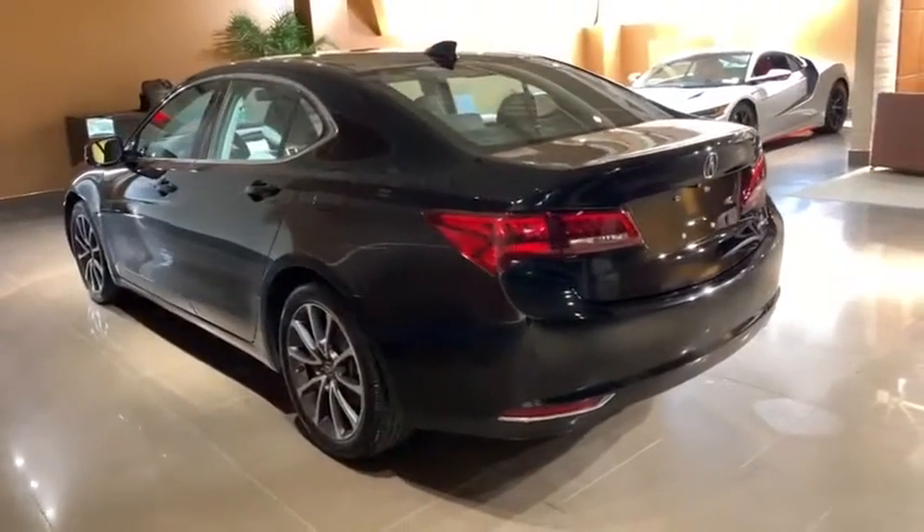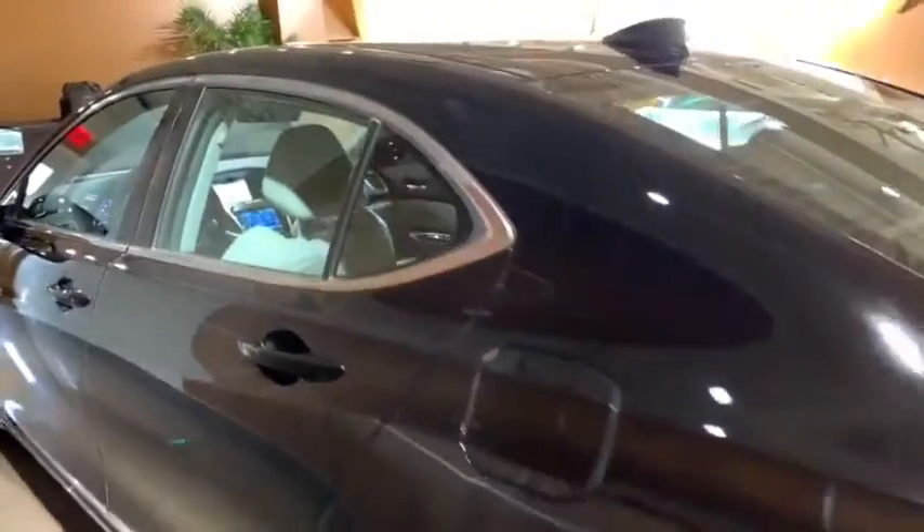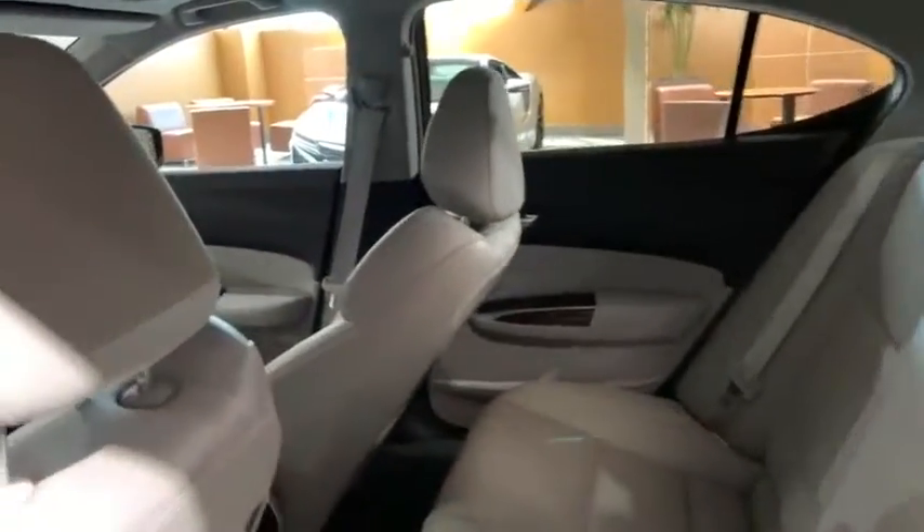traction control, navigation system, dual airbags, leather-wrapped steering wheel, alloy wheels, power steering, four-wheel disc brakes, and center armrest.